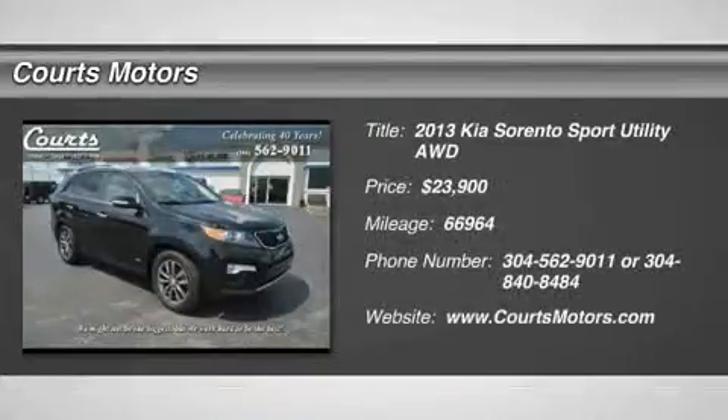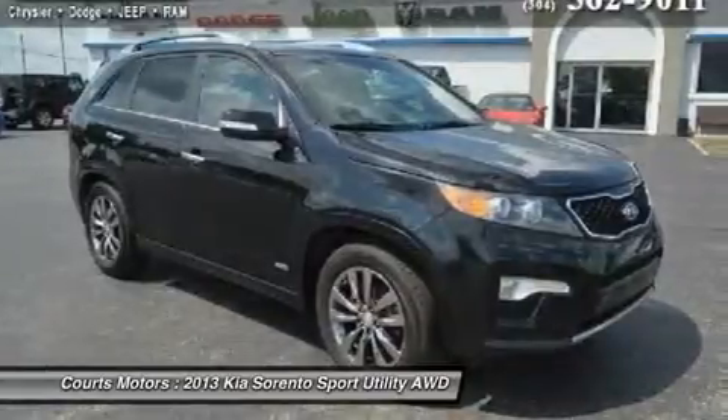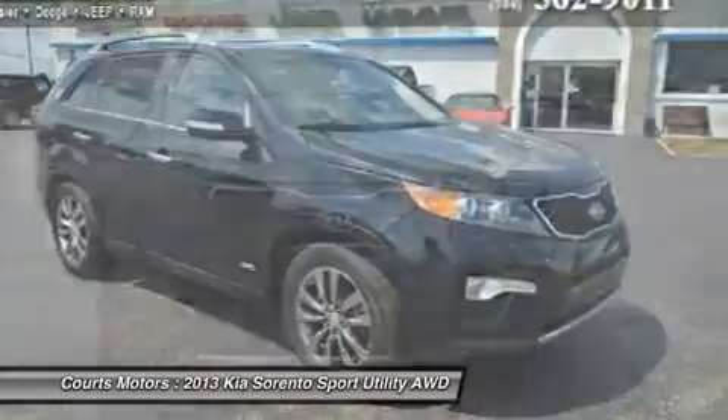Check out this 2013 Kia Sorento SX. It has an automatic transmission and a gas V6 3.5L engine with 212 horsepower.